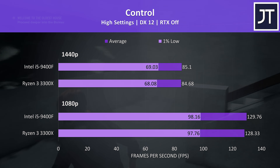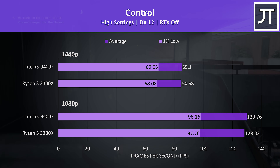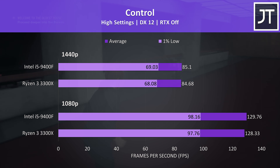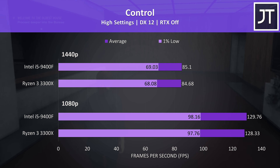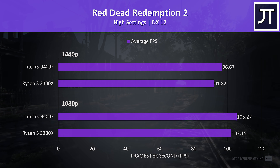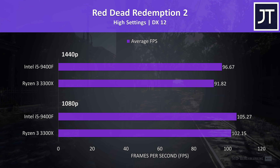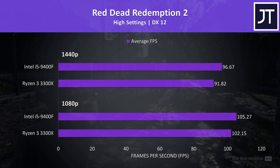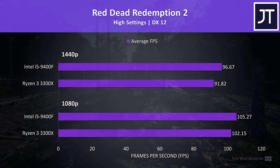Control was tested by performing the same test pass through the game, and there was basically no difference between the two processors at either resolution — just an ever so slight lead by the i5. Red Dead Redemption 2 was tested using the game's benchmark tool, and the 9400F was ahead at either resolution — a 3% lead at 1080p and 5% higher average FPS at 1440p.